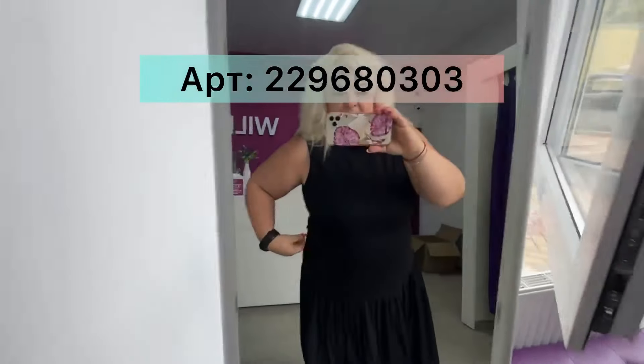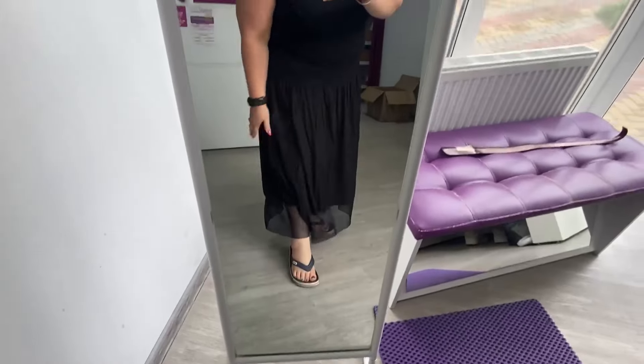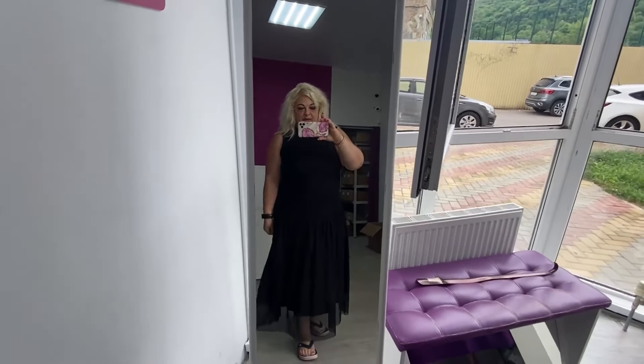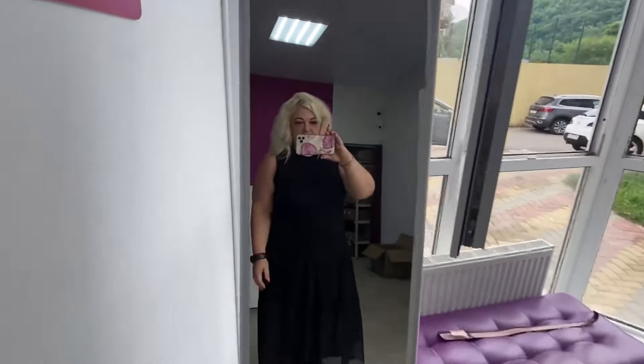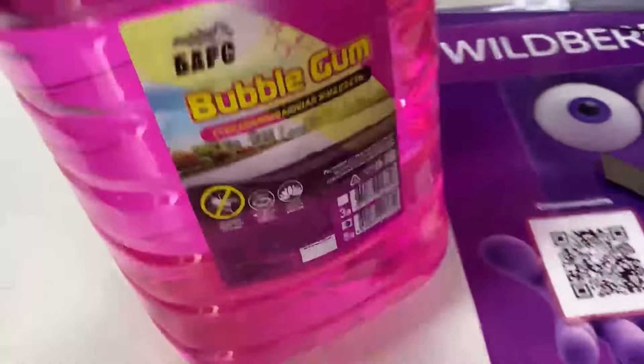Так, платьюшко трикотажное — вот тут подтягивается. Красивенькое, мне понравилось. Вот такую вот «домовойку» взяла.